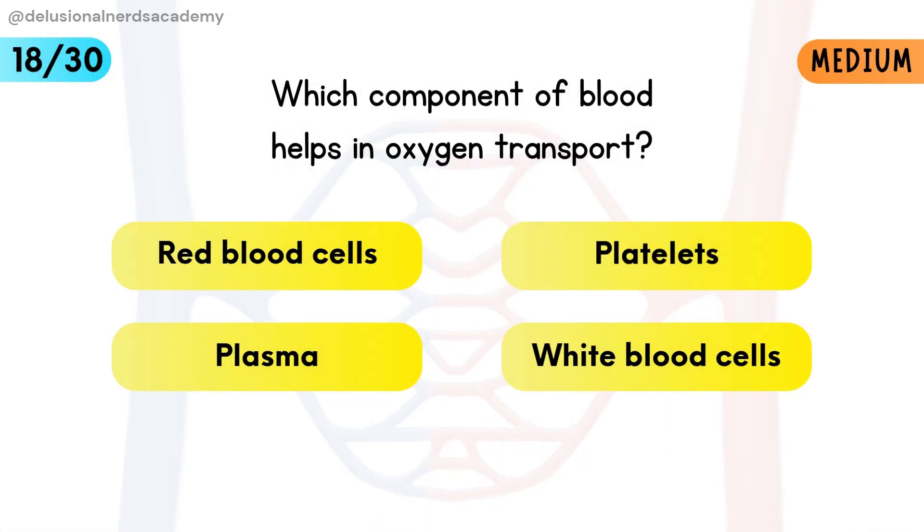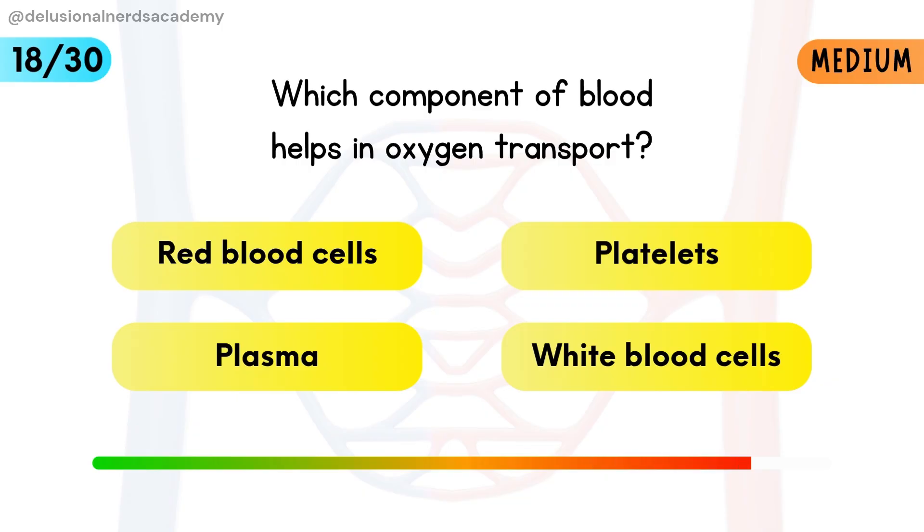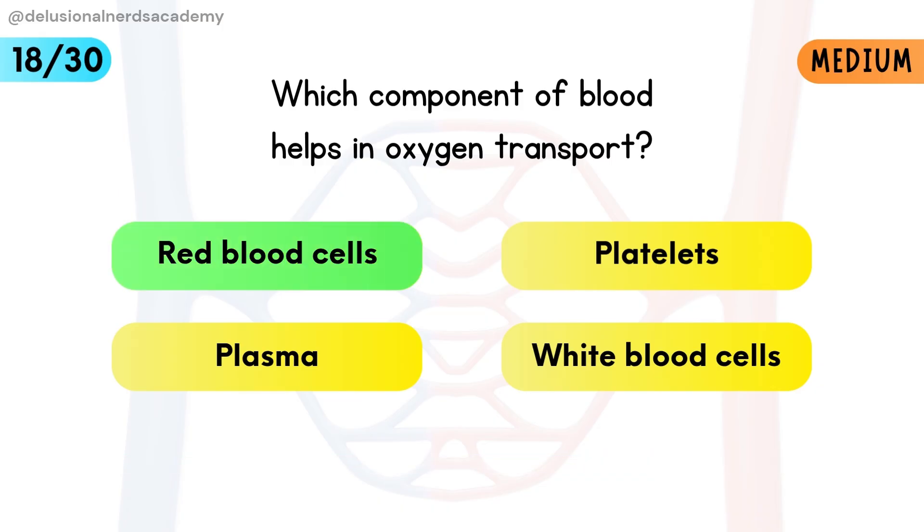Which component of blood helps in oxygen transport? Red blood cells carry oxygen using hemoglobin.